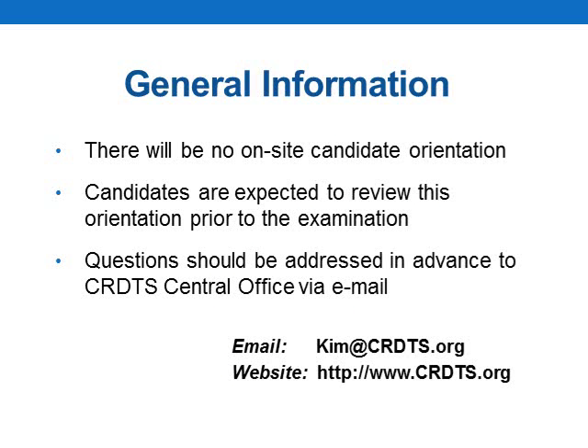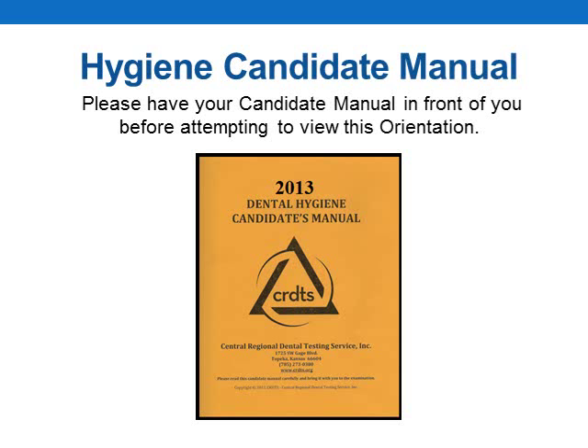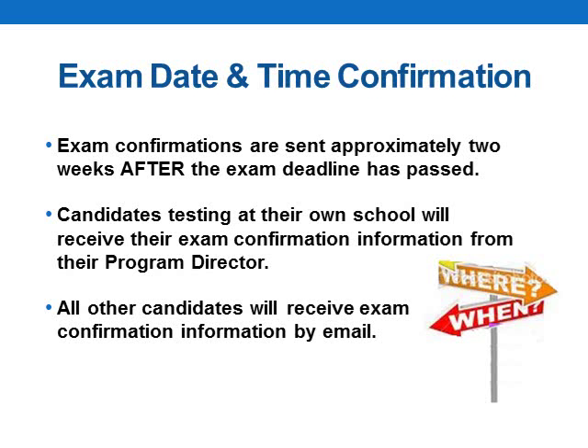There will be no on-site candidate orientation. Instead, candidates are expected to view this orientation prior to their exam. If you have questions that are not addressed in this orientation, please email your questions to the address shown on this slide. While viewing this orientation, you'll probably find it helpful to have your candidate manual in front of you. The candidate manual has more detailed information than what we're going to provide here, and it should be used as your primary reference. If you've not yet heard from central office regarding your exam date and time, please be patient — confirmations are sent approximately two weeks after the exam deadline has passed.